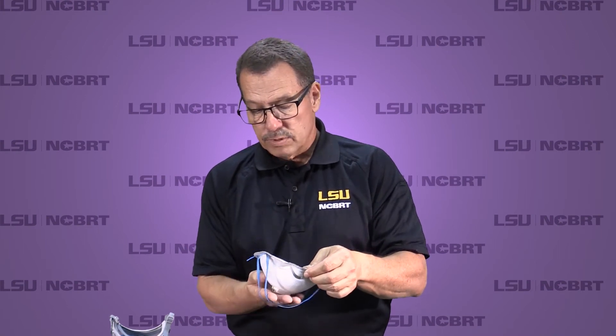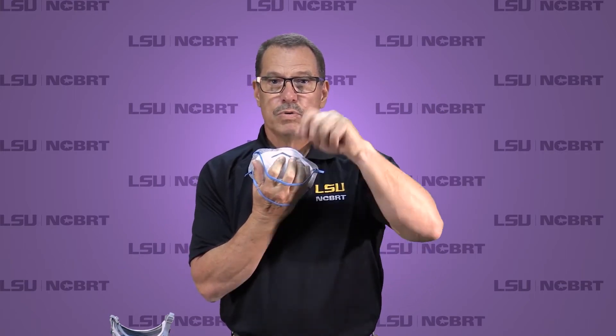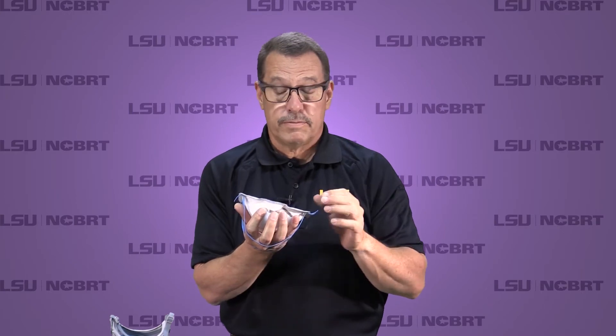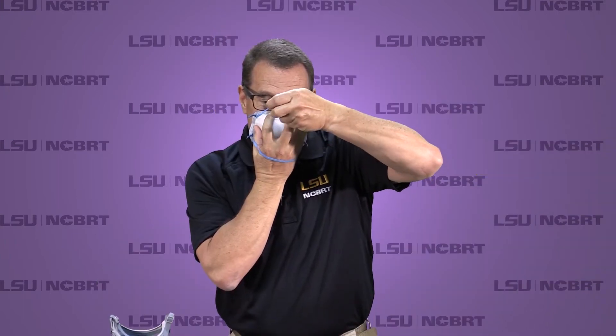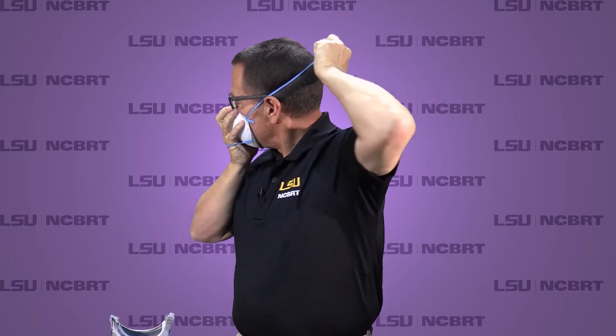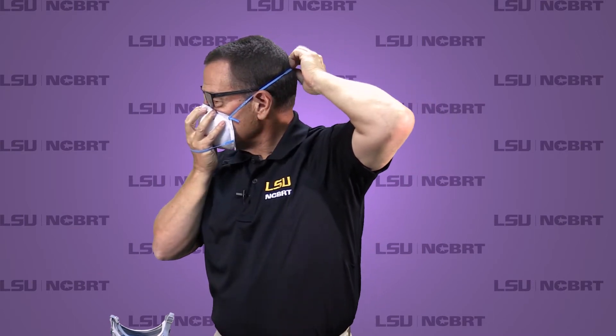To don the mask, follow the manufacturer's instructions, but all of them follow the same general format. Place the filter in your hand, then put the filter under your chin and over your nose. Roll the straps over — some manufacturers say start from the bottom, some say the top; it's personal preference. Put the face piece up to your face around your nose, then pull the top face strap over your head and high above your ears. Once that's done, take the bottom strap, roll it over, and position it below the ears on the neck. Then straighten those straps.